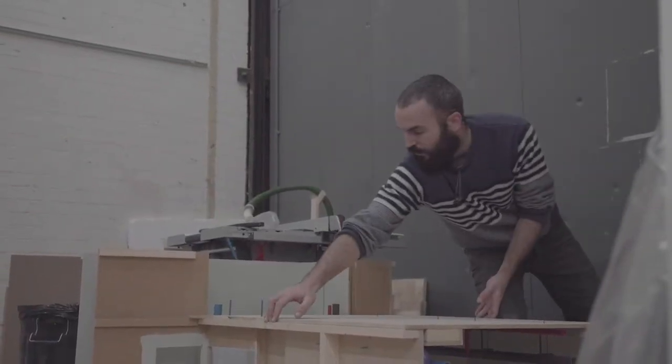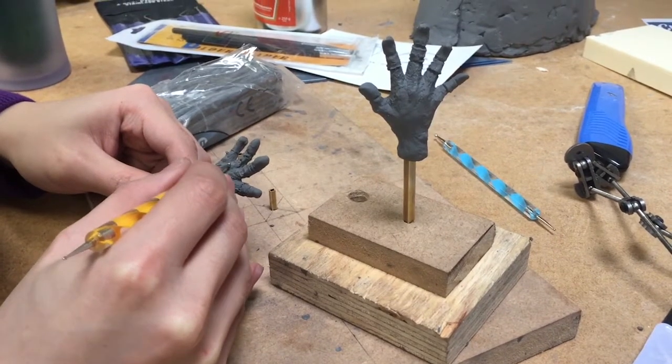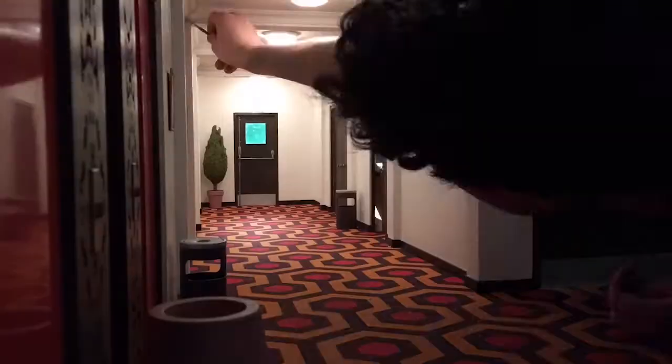Module 1 is an introduction — a general introduction to model making where we do sculpture, pattern making, and simple mould making. Module 2 is a full blown replica set build from Stanley Kubrick's The Shining, and we've got an example of that here.